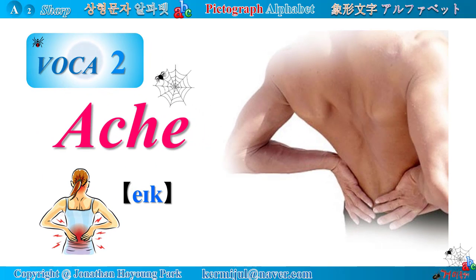Let's call it a day. Next time, we will study vocabulary number 2: Ache.